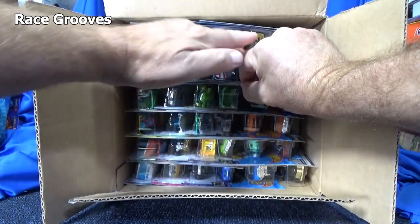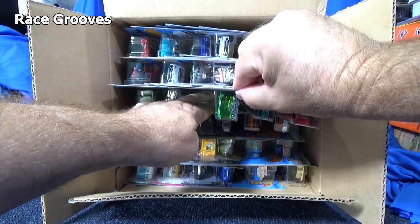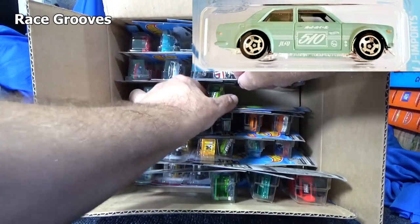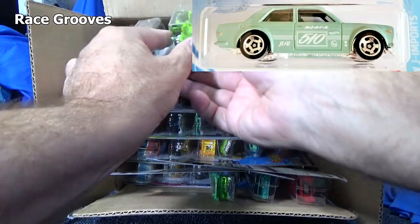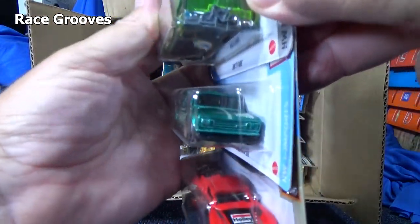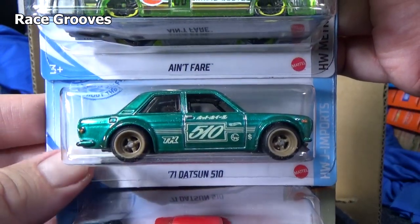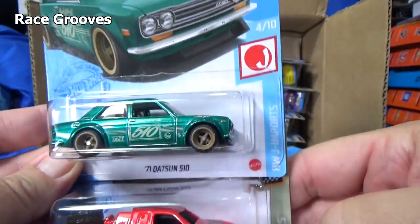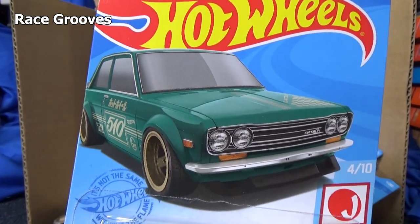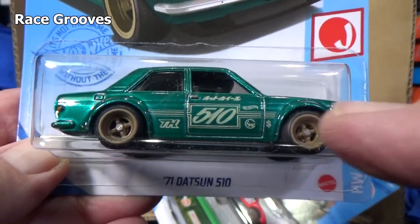Let me just pull three out to make sure I don't mess up this one package. Keep it nice. Hopefully it's a super, because I think the regular version of the 510 is just a regular enamel green color. This is plastic but it's light like that, and I'm looking at it and it looks like a darker color. Wow, look at that! There it is — super treasure hunt Datsun 510!